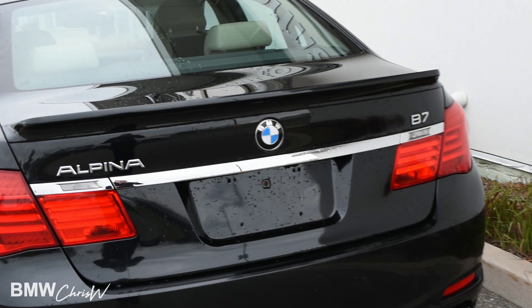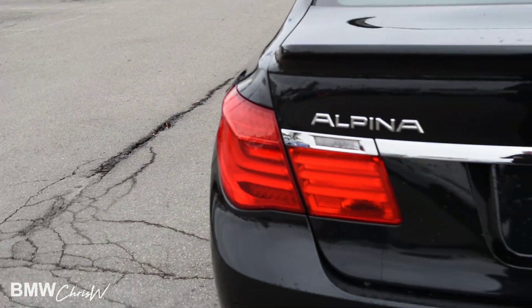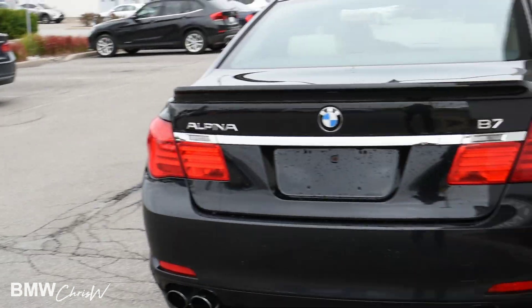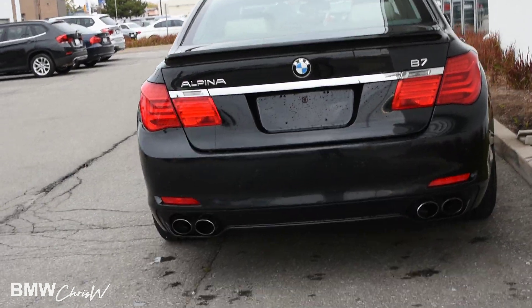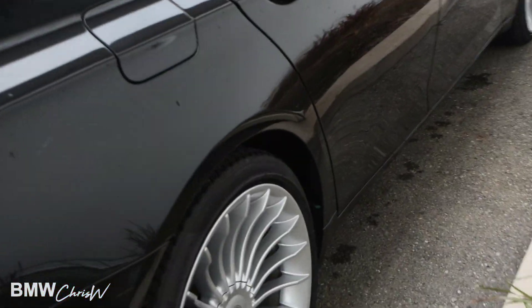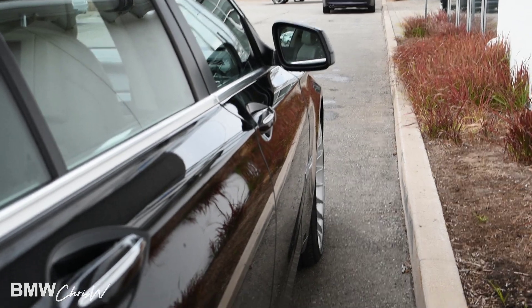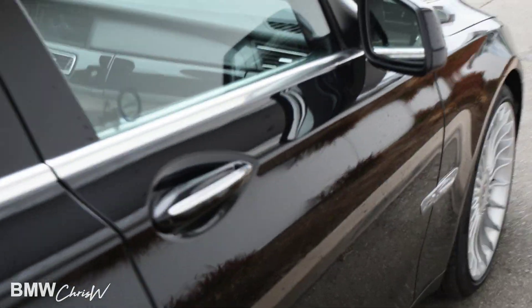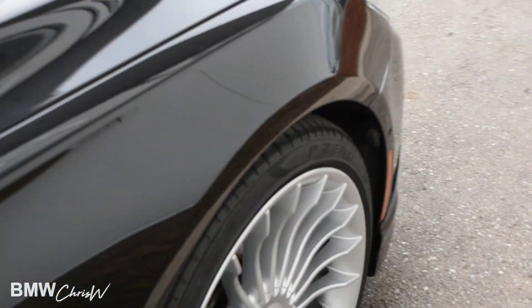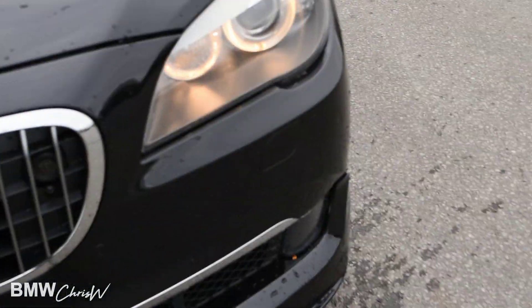There's your quad exhaust at the back, rear lip, and tail lights. Rims are in good shape on this side as well — same thing down the side, no dents, no scratches. Just based on the condition of this car, I think it probably was all highway driven. It's just in such great condition.